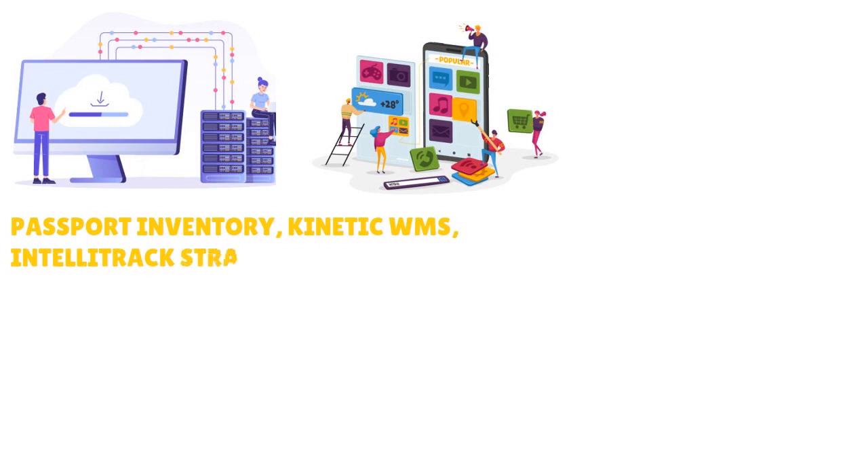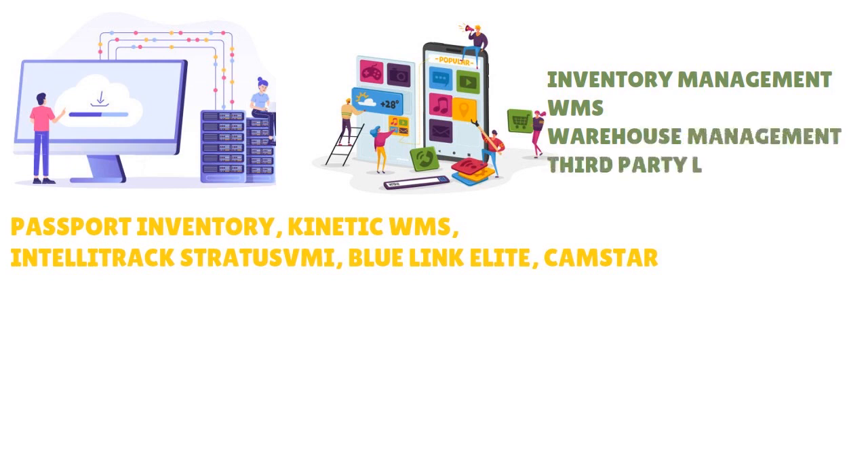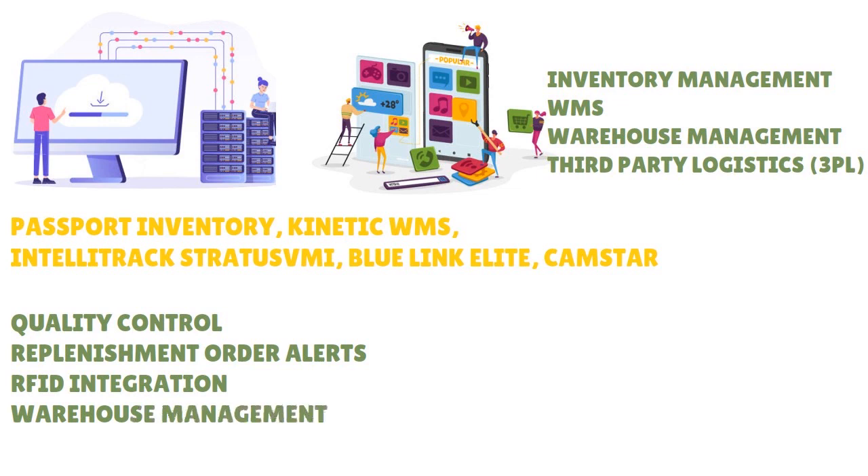REL4 is not the only player in the industry. Competitors include Passport Inventory, Kinetic WMS, Intelletrack, Blue Link Elite, and inFlow, among others. However, REL4 is a solid tool for inventory management, warehouse management systems, warehouse execution, and third-party logistics. Features as diverse as quality control, replenishment order alerts, RFID integration, and warehouse management make it a well-rounded option we actually recommend.